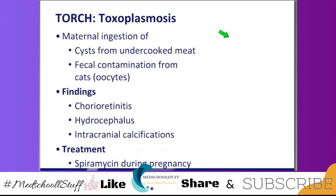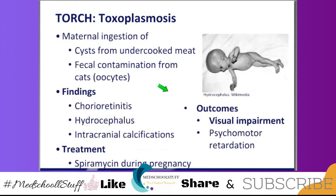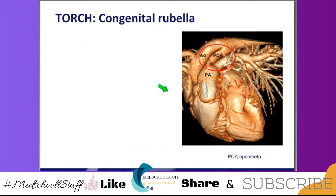We know that sulfa drugs early on in life can cause bone marrow suppression, so you will add leucovorin as part of the treatment regimen for a newborn — more of a Step 3 detail. That is hydrocephalus — look at the size of that head. That's not asymmetric; that's hydrocephalus. Outcomes can include visual impairment, psychomotor retardation. This baby looks like it's already got scissoring of the legs, and it can have seizures and severe developmental delays.